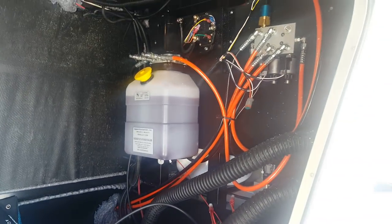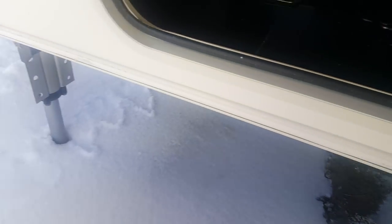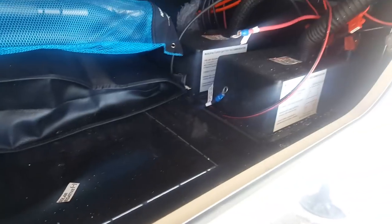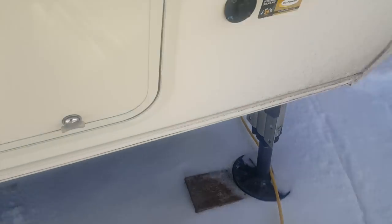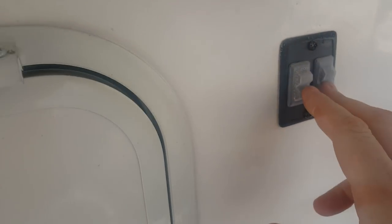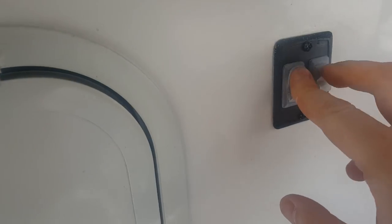This one we ordered with the optional six-point hydraulic auto level system, so it has six-point contact and it levels automatically. I'll show you the control board on the other side of the trailer. Columbus's do come pre-wired for a portable solar panel. There's a light on the front too. These two switches are for turning your light off in your storage compartment and also the light on the front cap.